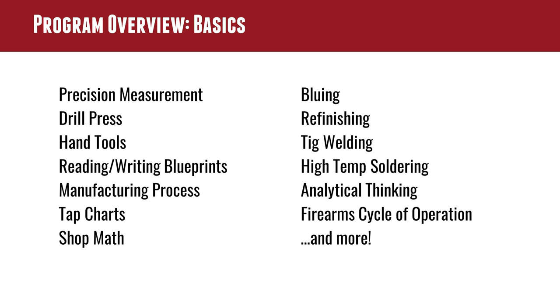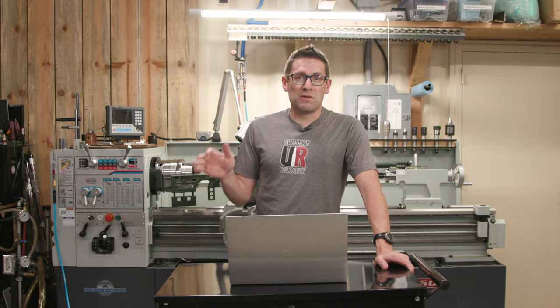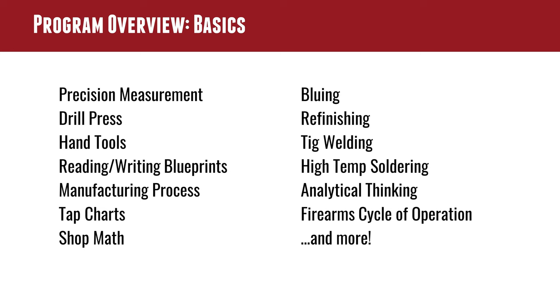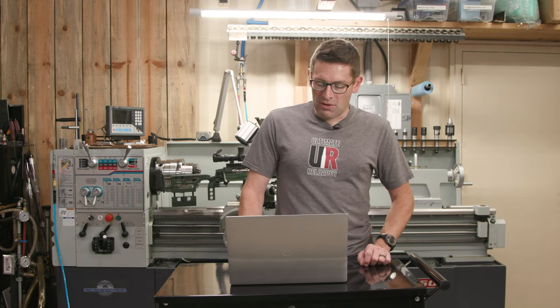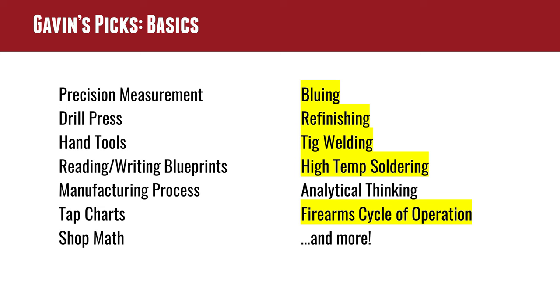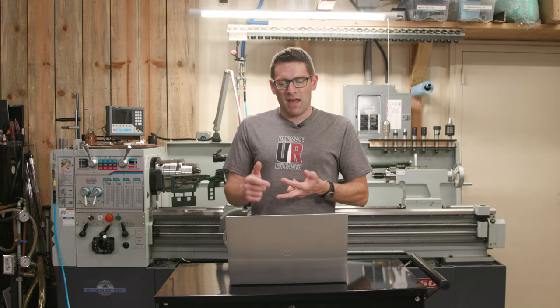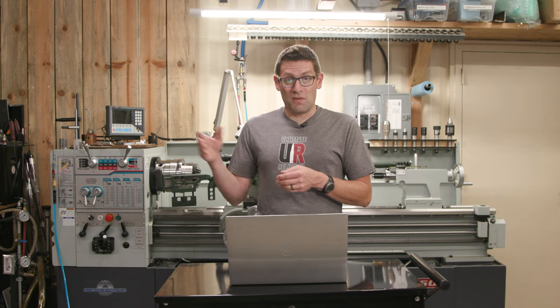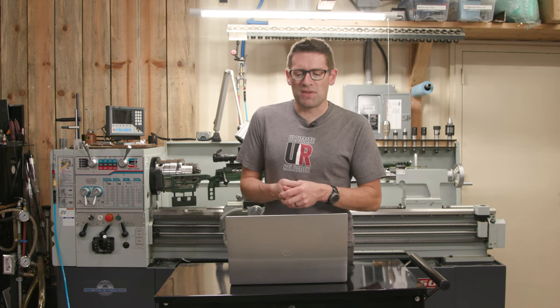Things like bluing and refinishing, TIG welding — I still haven't done that and it would be so handy — high temperature soldering, which is a very frequently used technique, silver soldering that kind of thing, analytical thinking, and the firearms cycle of operation. Really, really good broad fundamentals. What would I pick from that? The bluing, the refinishing, the TIG welding, the high temperature soldering — I've done a little bit but I'd like to brush up. And the cycle of operation: I know bolt action and AR in detail, but there are a lot of platforms I don't know.